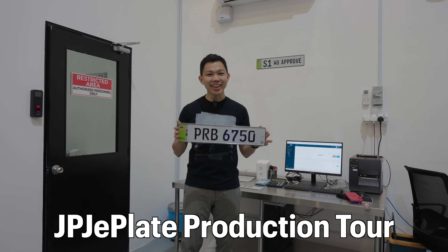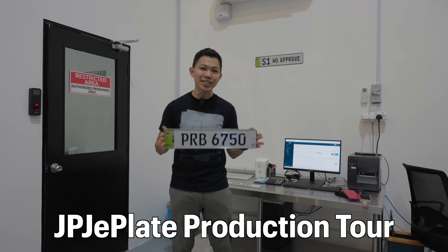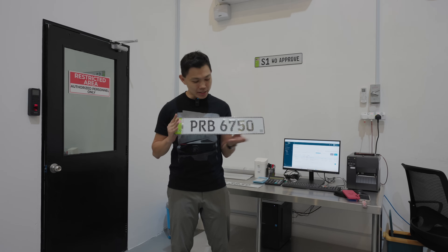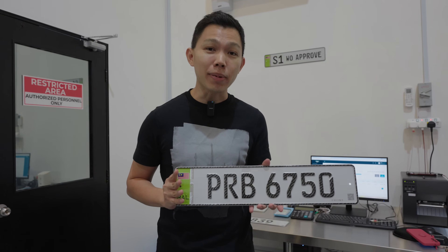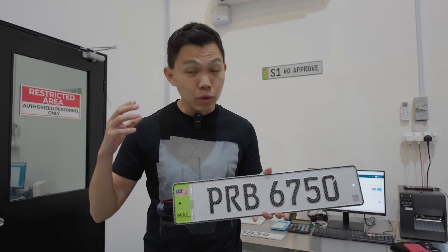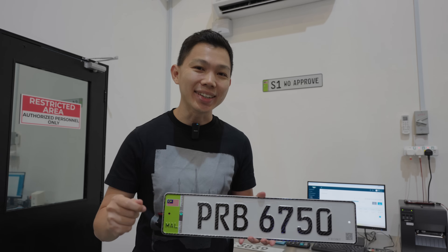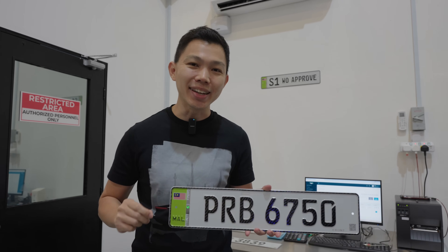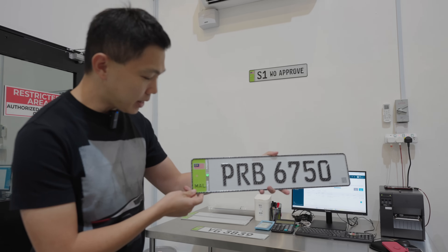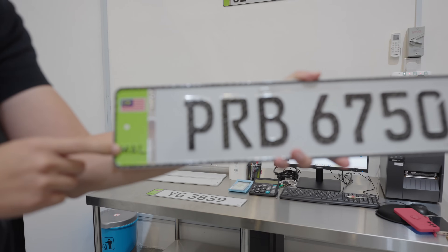I'm here in Cyberjaya, Malaysia, and right in front of me are the new EV car plates that Malaysia just introduced. You can see this is very different from the old car plates in Malaysia, which are the black ones. Today I'll learn more about this car plate, understand why it's being introduced, and give you an exclusive tour of the behind-the-scenes of how this car plate is being produced here in Malaysia.